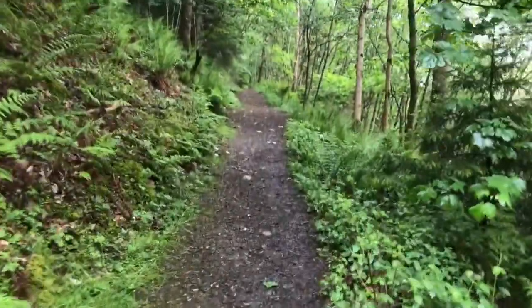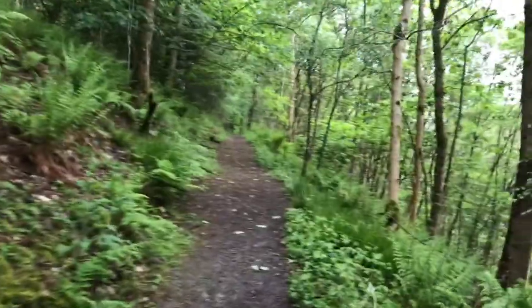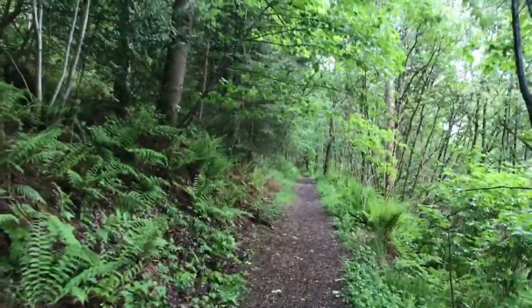It takes you up hills, through forests, along rivers, through beautiful villages. Southern Upland Way in Yair Forest in the Scottish Borders — it's a long distance path across the south of Scotland, from coast to coast.